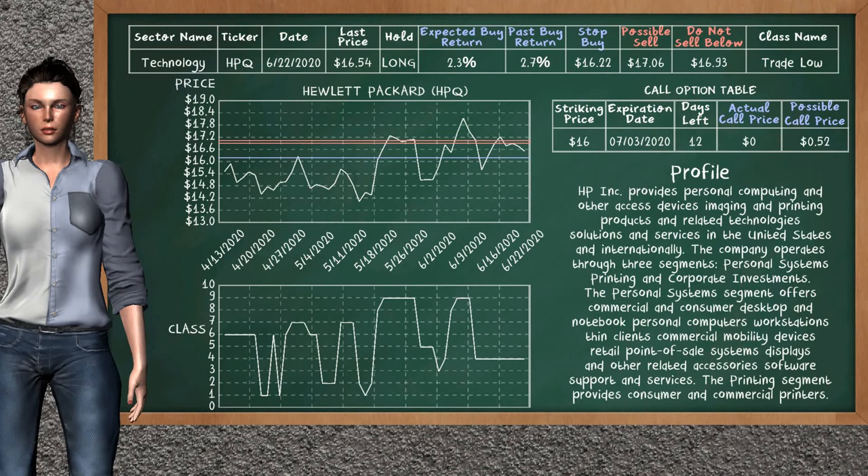Hewlett-Packard was a previous top buy alternative. Today our analysis is suggesting to continue holding it long. Hewlett-Packard is a trade low class; in the past it has given an average buy return of 2.7%. You may expect now a buy return of 2.3%. We suggest to sell it at a minimum price of $16.93, with a possible sell price of $17.06. We suggest to stop buying if the price is $16.22. On the call option table, Hewlett-Packard has a striking price at $16; the actual call price is not available, but we expect a possible call price at $0.52.